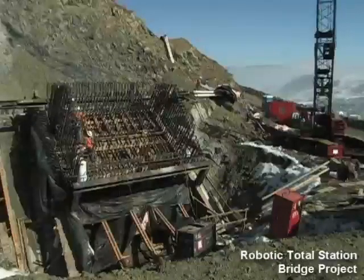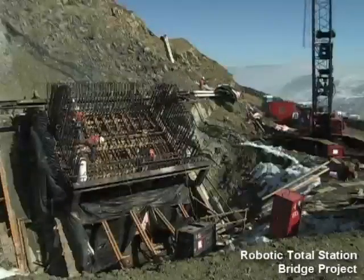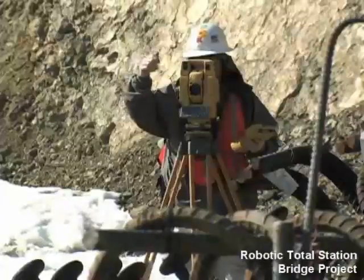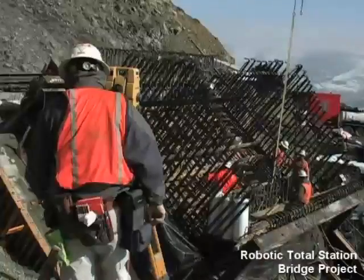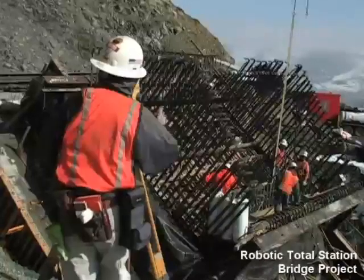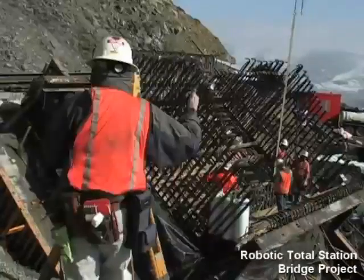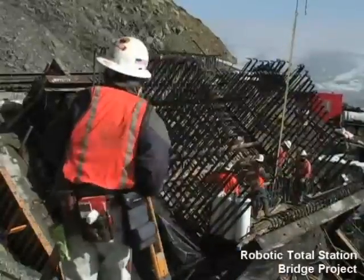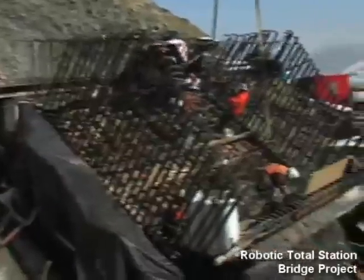Today I'm performing a pre-pour checkout and final adjustment of anchor bolts, which will form this end of this first truss section for these steel trusses that will connect the arch here. Need to go south 13. Need to go up six. We're working inside of five millimeters in three dimensions on these bolts for final placement.